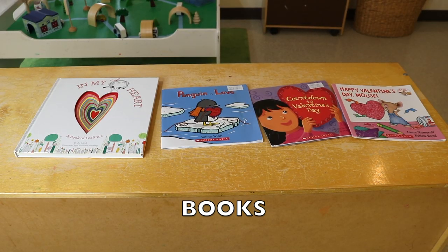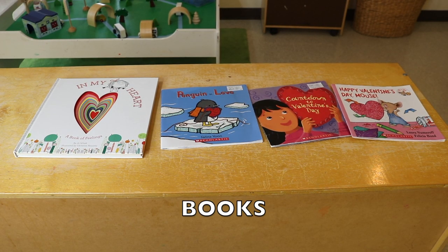Some of the books we'll be reading this week are In My Heart, Penguin in Love, Countdown to Valentine's Day, and Happy Valentine's Day Mouse. We actually looked at In My Heart last week, but I want to go through it again because it's such a favorite.